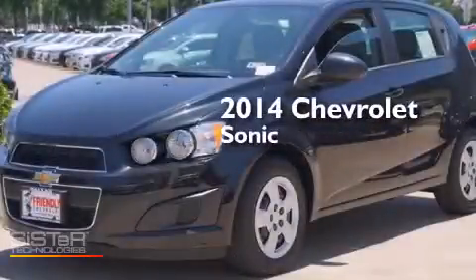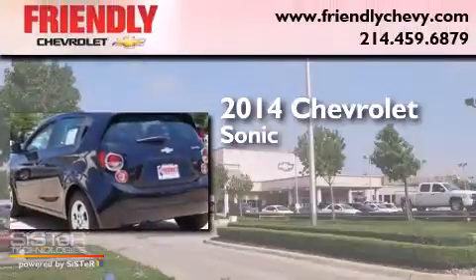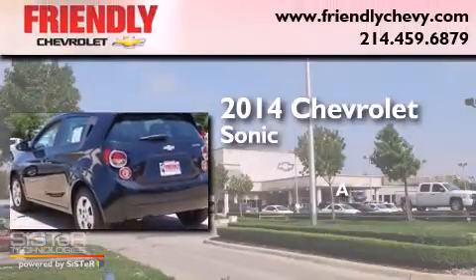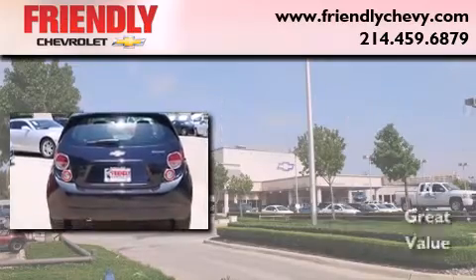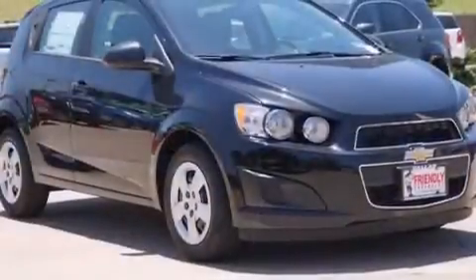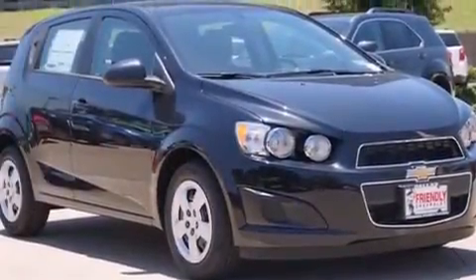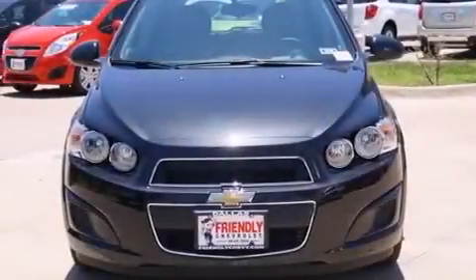This is a brand new 2014 Chevrolet Sonic. Its top features include a navigation system, traction control and stability control systems, hill start assist, and a tire pressure monitoring system.